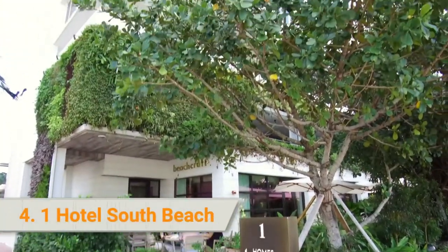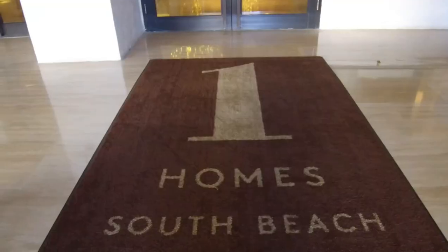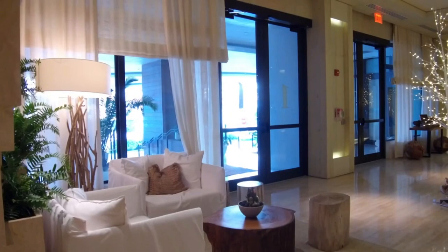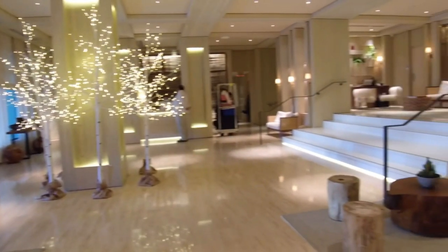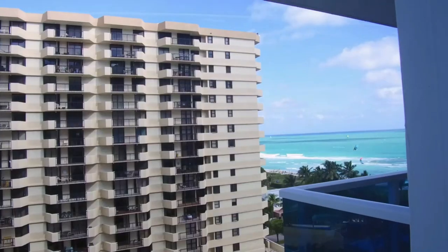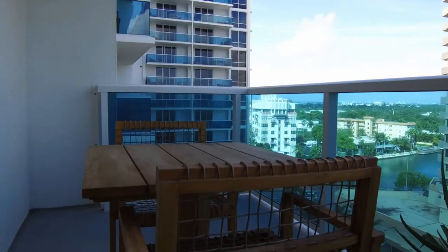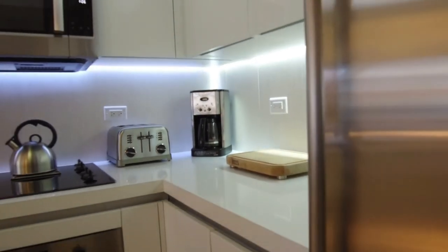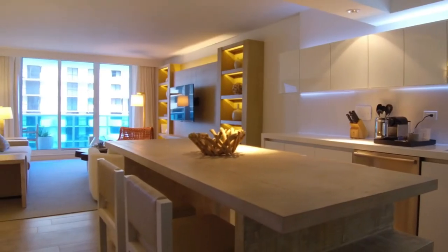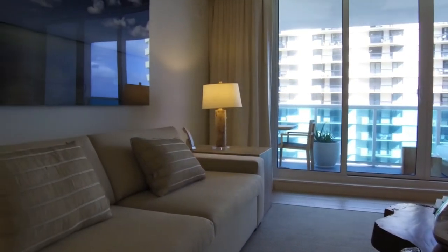4. One Hotel South Beach is an oceanfront hotel on Collins Avenue that focuses on sustainability by using reclaimed materials throughout the property. It is inspired by a 600-foot stretch of beach on the Atlantic Ocean. Rooms feature custom-made organic cotton mattresses, 100% organic sheets, a minibar, Nespresso machine, 55-inch flat-screen TV, and daily digital newspapers. Guests love the eco-chic theme with its focus on sustainability without sacrificing style and comfort, and praised the property's first-rate service and welcoming yet intimate atmosphere.